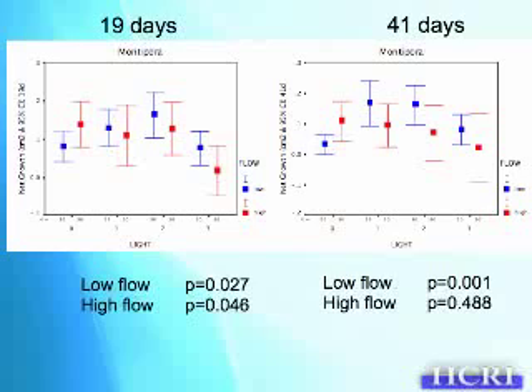In the low flow, but in the high flow, we start to see actually higher growth. So this is conforming to our predictions of our model. After 41 days, we see again the same pattern — very nice — and an increase in growth for the high flow, especially in the full sun.